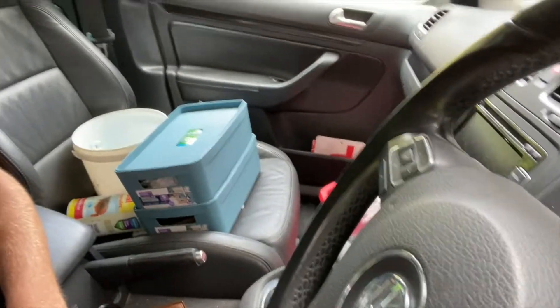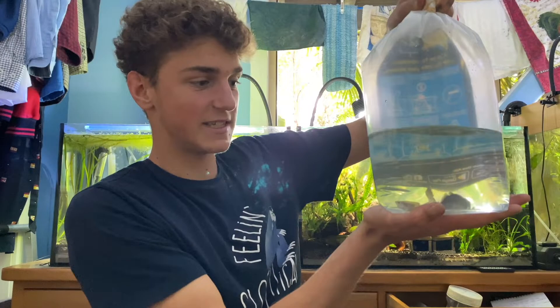The new fish I got look a bit small so I need to grow them out a bit more. I've got so much stuff going on. I had to wait at the lights for 10 minutes or so because of the road work, but we're back home now.